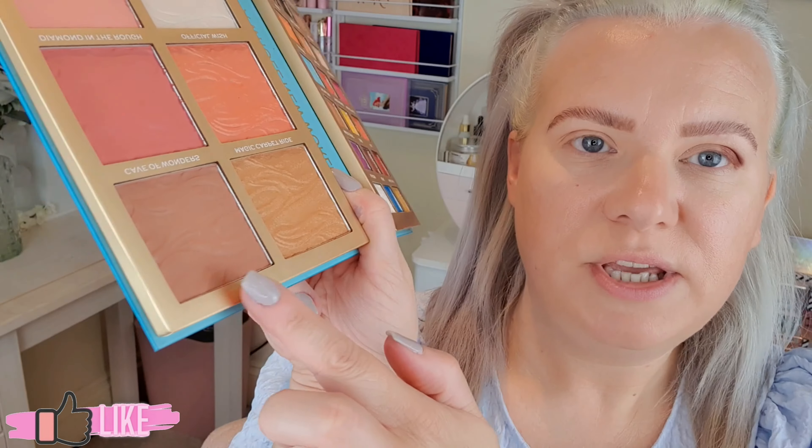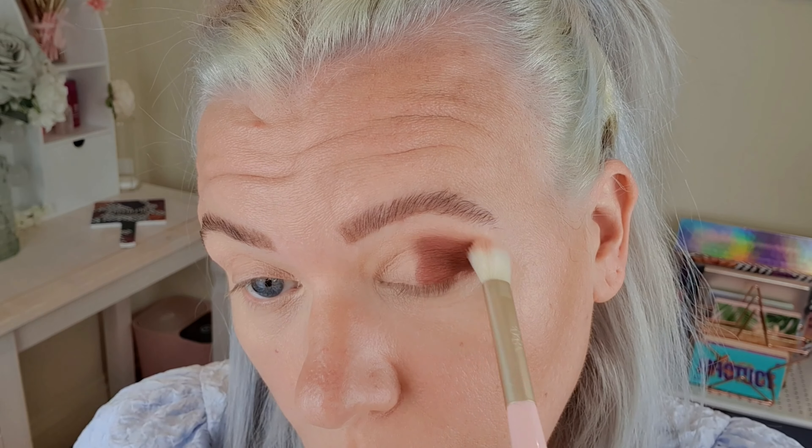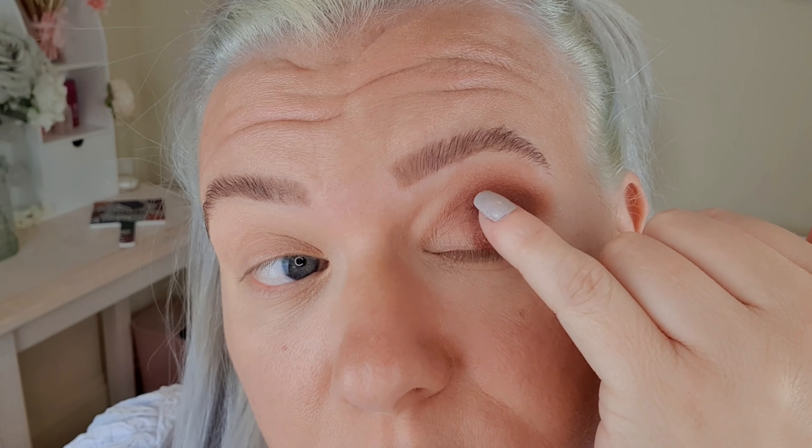I'm going to blend that out using the blusher-bronzer — this is Cave of Wonders. That's worked really really well to blend that out. The next thing I'm going to do is cut my crease. So that's that done.